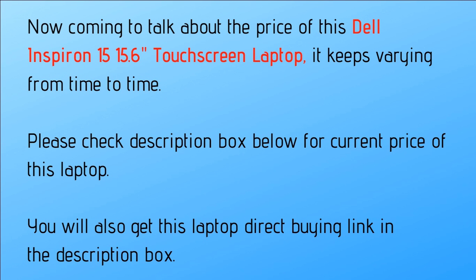Coming to the price of the Dell Inspiron 15 15.6-inch touchscreen laptop, it keeps varying from time to time. Please check the description box below for the current price, and you will also get the direct buying link there.